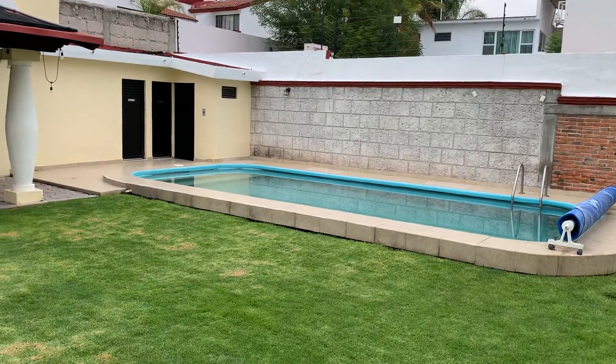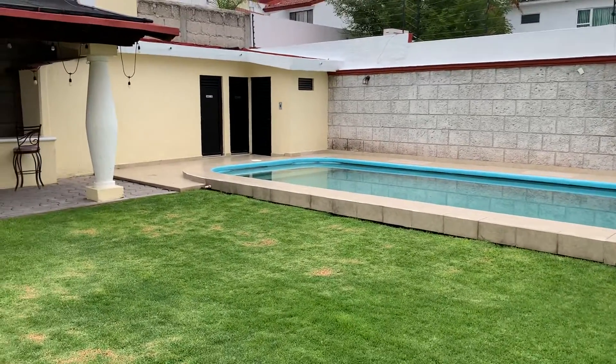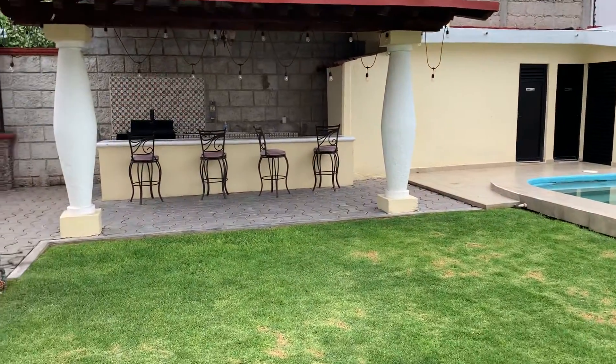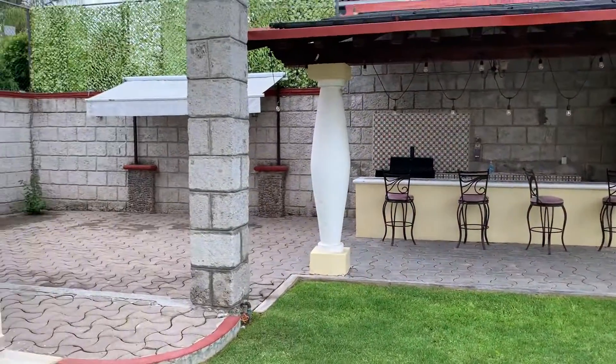Jorge and Karina are down in the basement, so I'm just going to do a quick little video of the backyard, but just a quick one.